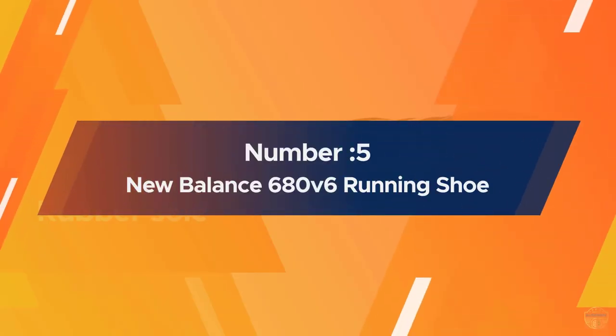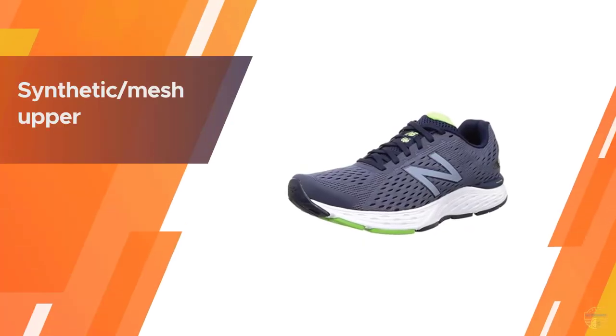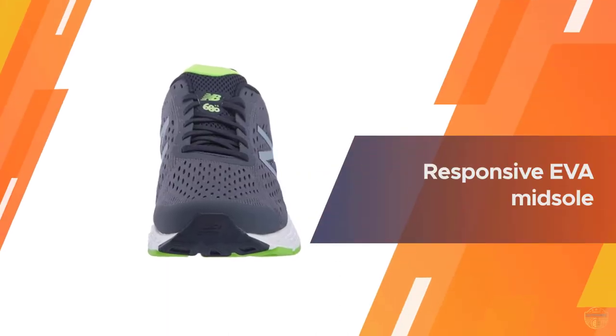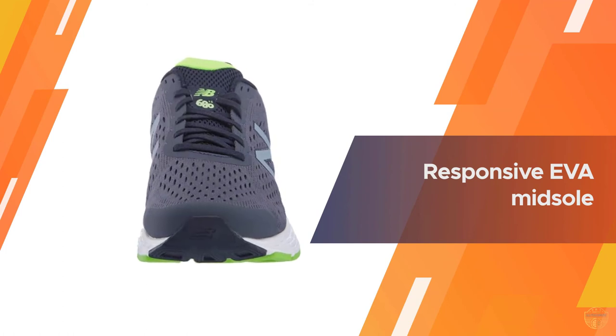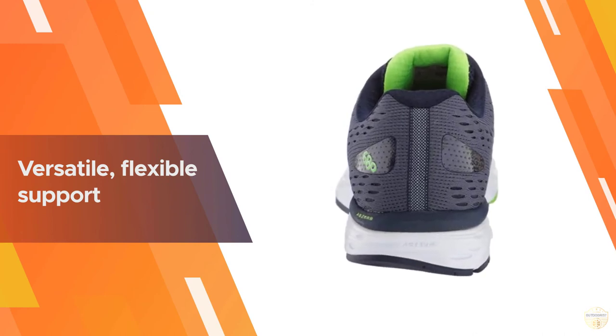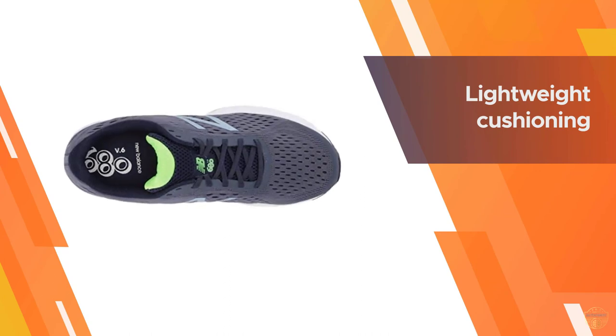Number five: New Balance 680 v6 running shoe. New Balance is dedicated to helping athletes achieve their goals — it's been their mission for more than a century. They don't spend money on celebrity endorsements; they spend it on research and development. They design products to fit athletes, driven to make the finest shoes so athletes can achieve their very best.